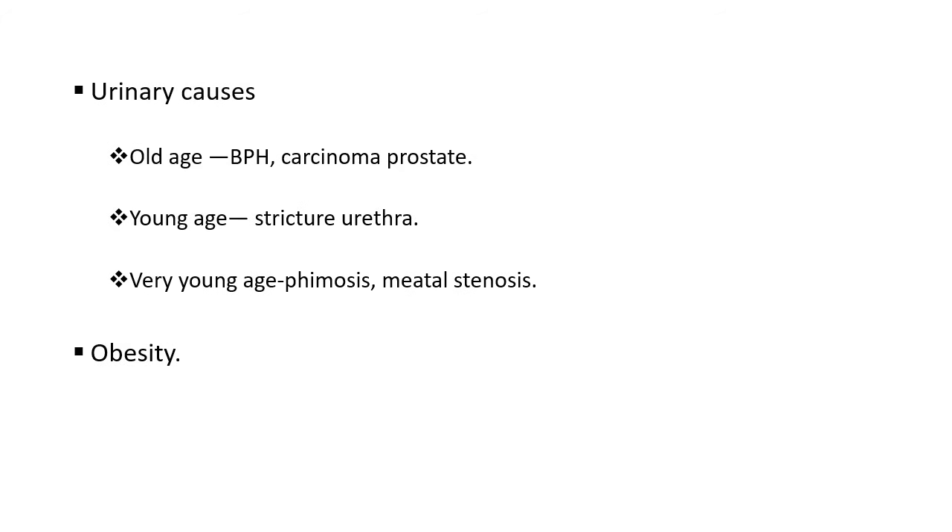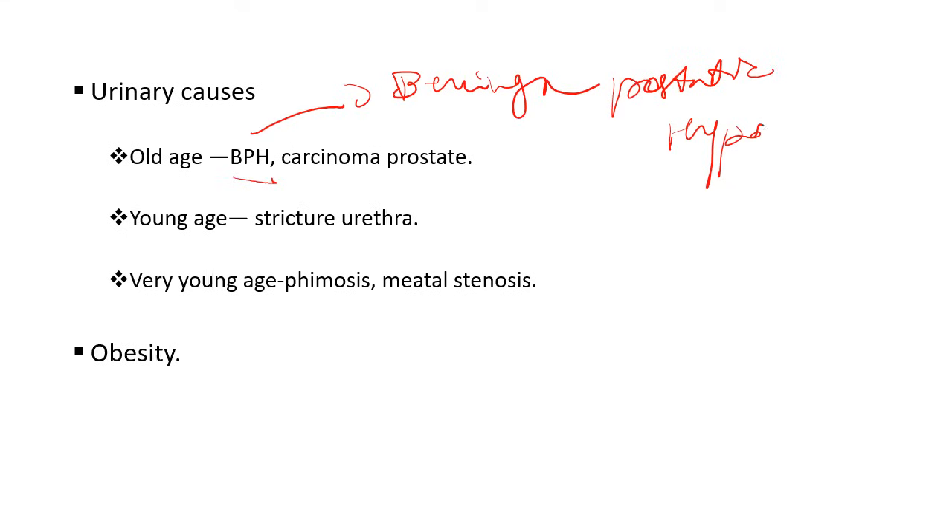Urinary causes are categorized in three types. First is old age: BPH, that is benign prostatic hyperplasia — enlargement of the prostate associated with age — and carcinoma prostate. Second is young age: urethral stricture, where the urethra forms scar tissue and the lumen becomes narrow, making it difficult to pass urine. Third is very young age: phimosis, where the foreskin cannot be pulled back over the head of the penis, and meatal stenosis, where the opening at the end of the penis becomes narrow.